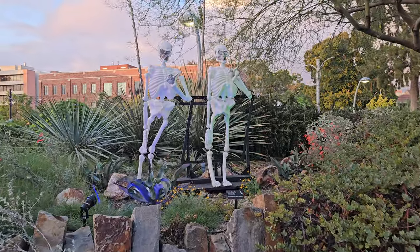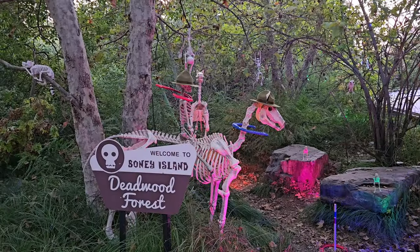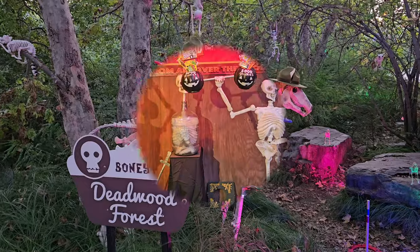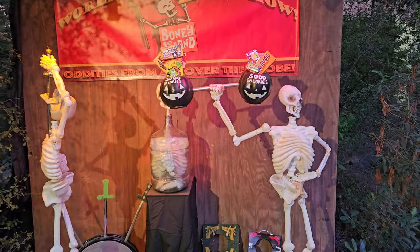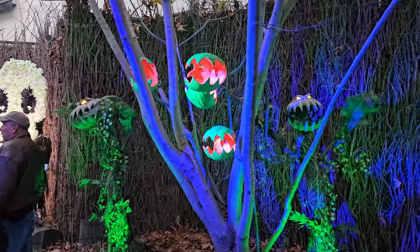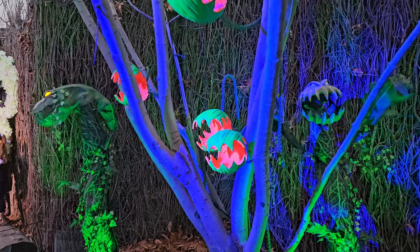And here we've got a pair of hitchhiking skeletons — you going my way? In the Boney Island Deadwood Forest, even the park rangers are dead. This is the world famous sideshow where they can swallow a sword and even lift weights worth 5,000 calories of candy. And this scene right here reminds me of the classic movie Little Shop of Horrors, where the plants come alive.